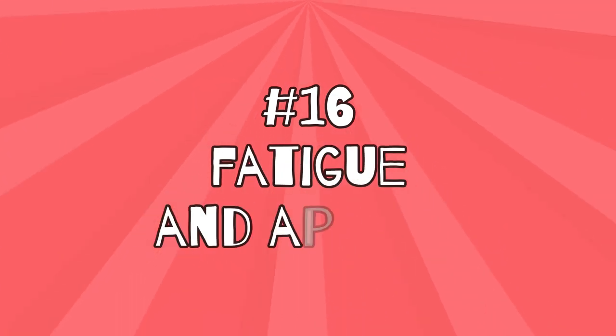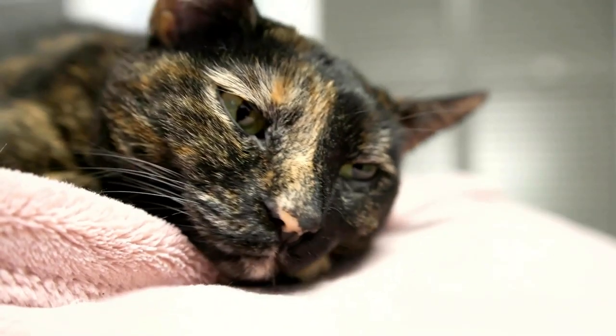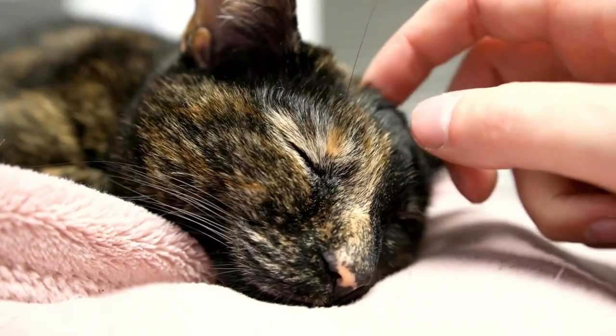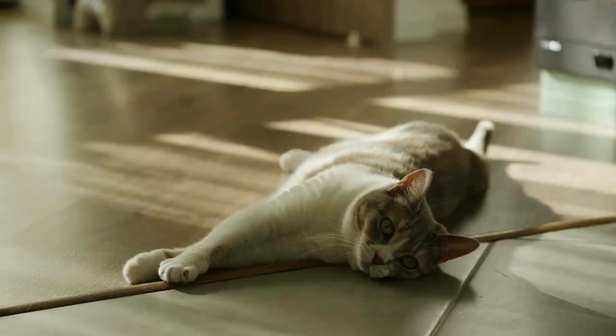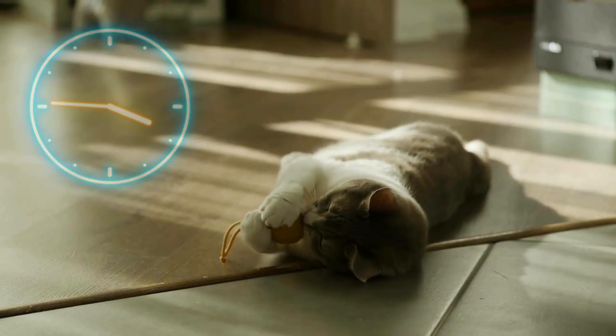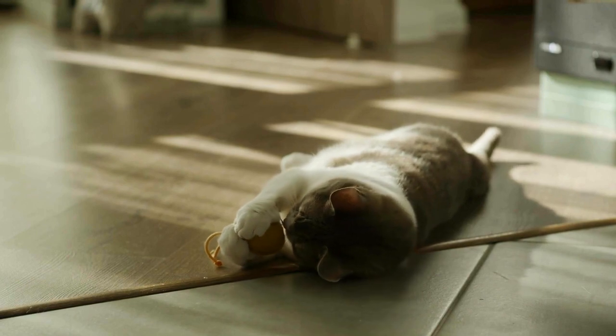Number 16: Fatigue and apathy. Liver damage is a significant burden on the body, and as a result, the sick cat is often tired. She sleeps more frequently and longer, becomes quickly exhausted during activities, and generally appears lethargic.